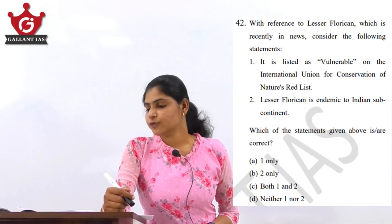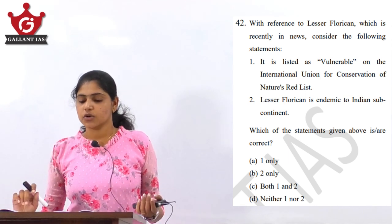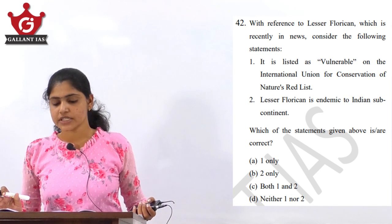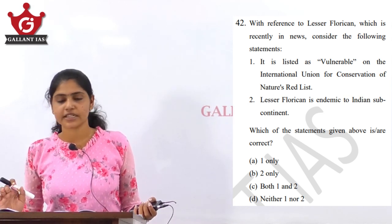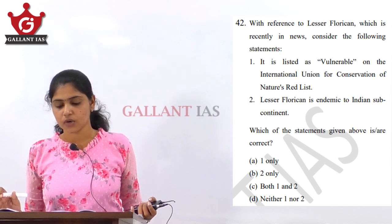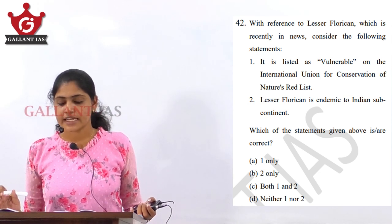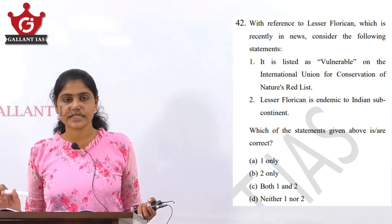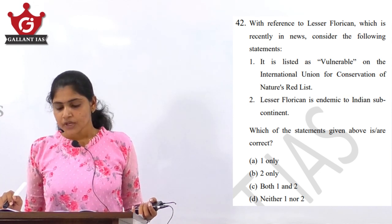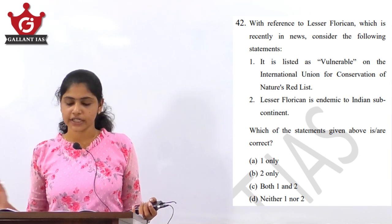We will start with question number 42, which is about the Lesser Florican. With reference to the Lesser Florican, which is recently in news, consider the following statements: the first statement says it is listed as vulnerable on the IUCN Red List, and the second statement says the Lesser Florican is endemic to the Indian subcontinent. Which of the statements given above is or are correct?